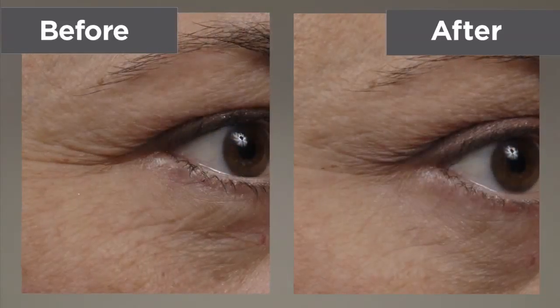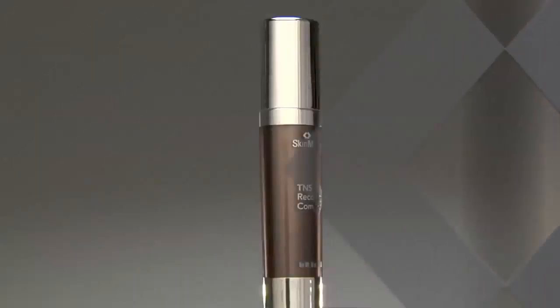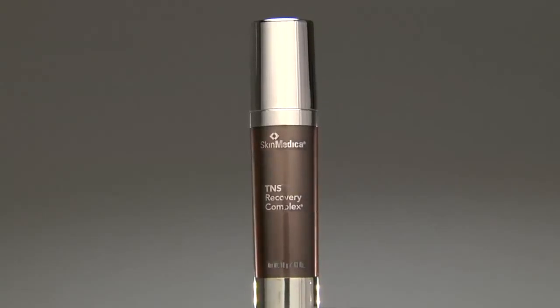It enhances the skin's natural ability to rejuvenate itself while providing a multitude of benefits for healthier, younger-looking skin. TNS should be the foundation of any anti-aging regimen. It's the first treatment product to put on after cleansing and toning, and TNS Recovery Complex is recognized as the gold standard growth factor product.